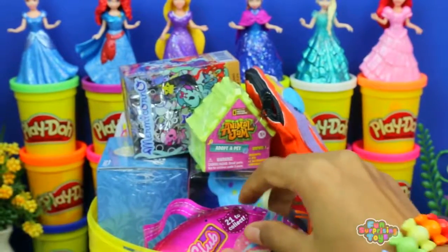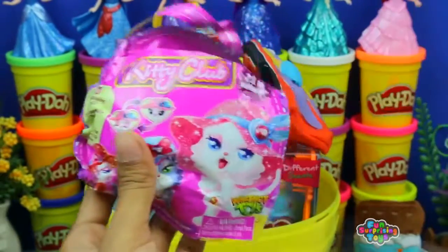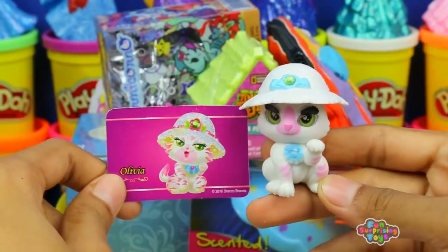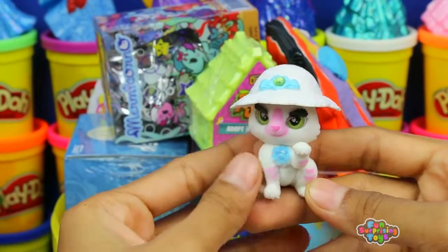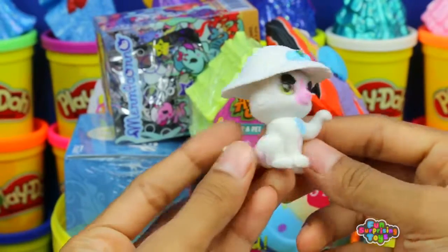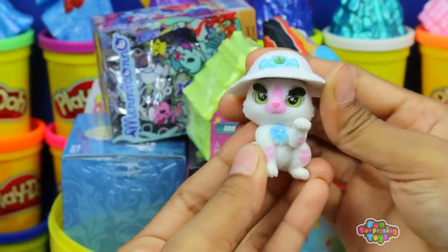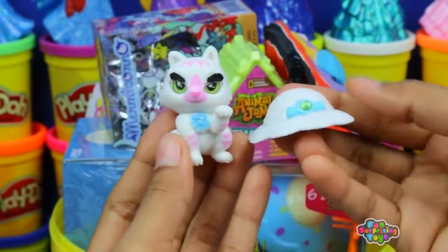We have Kitty Club Blind Box. Who did we get this time? They're so extravagant. We have Olivia. She's the chef. Check out Olivia. She makes all the best food in town. All the other kitty cats admire her cooking skills and her beautiful hats. This one is one of a kind, that's for sure.